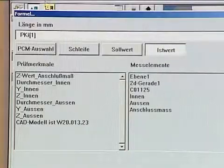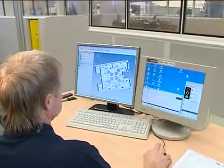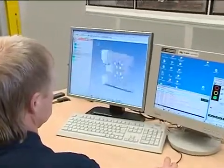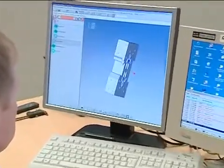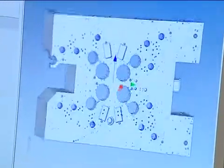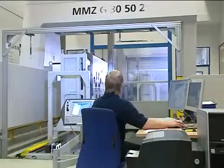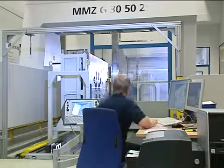Calypso Planner enables you to remotely generate measurement plans. Calypso Planner can be simulated, which enables you to avoid programming mistakes that lead to collisions, for example. The PCM module allows you to generate measurement plans based on the different workpieces.